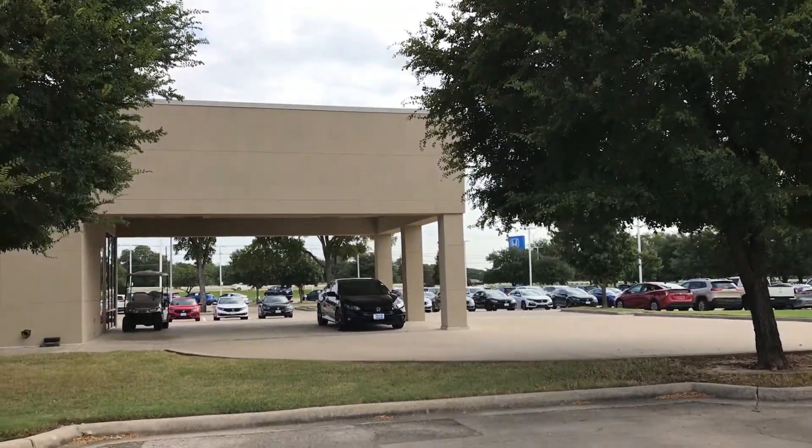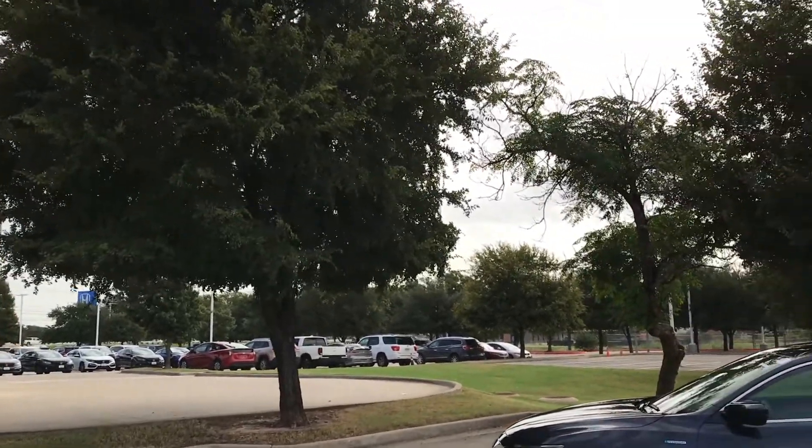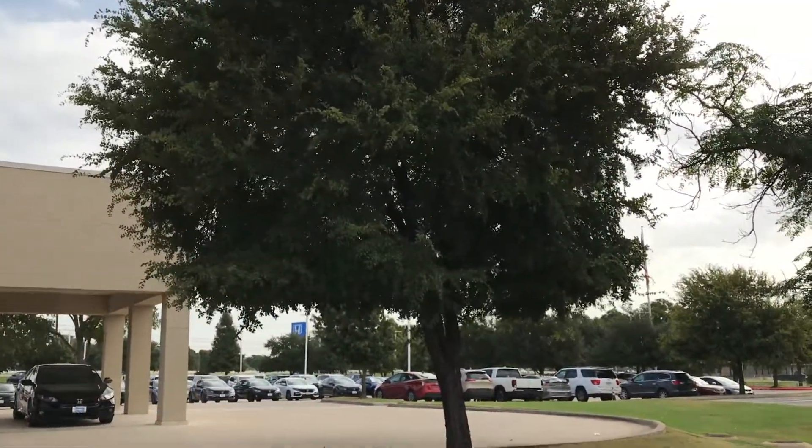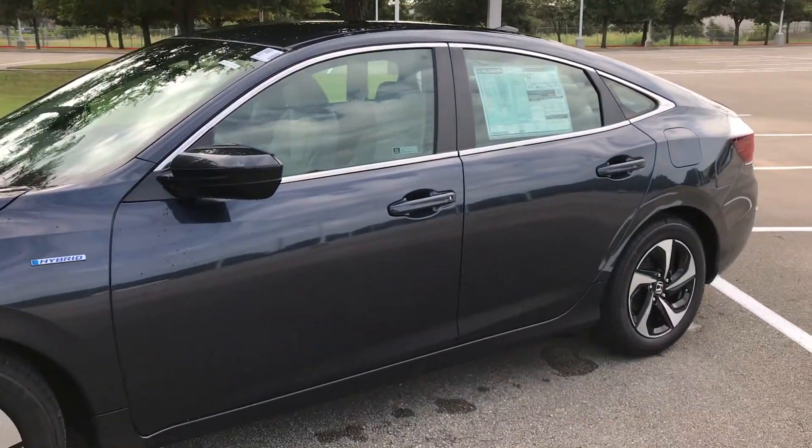Here's my insider tip: buy a used car only if you really, really need to — they are overpriced, period. Here's your car. This is Andres at Howdy Honda. Cheers.